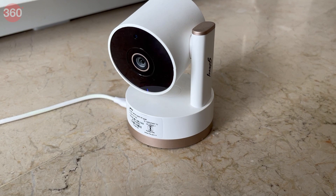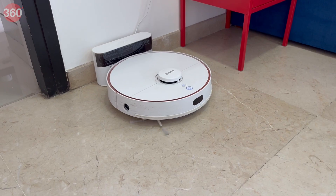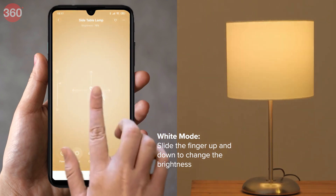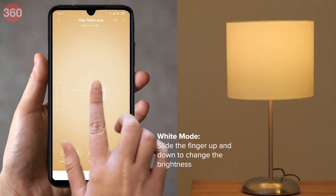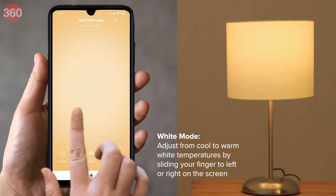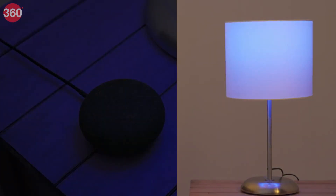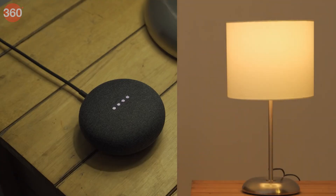Let's quickly breeze through what IoT is and what you need to use these devices. The entire purpose of IoT is to add internet connectivity to regular devices and appliances and control them remotely using a smartphone, smart display app, or voice commands. An example of this is being able to switch smart bulbs on or off without actually flicking a switch.